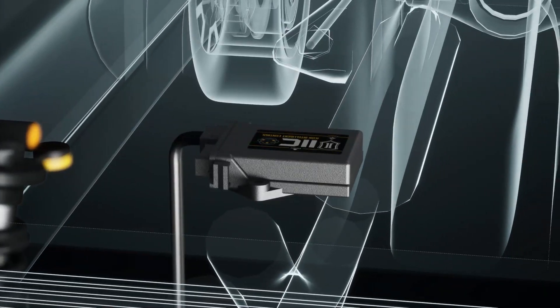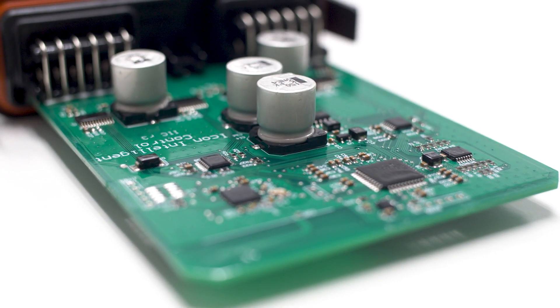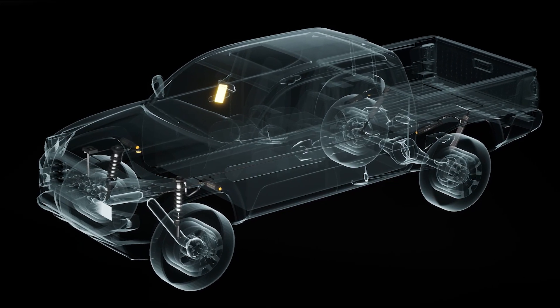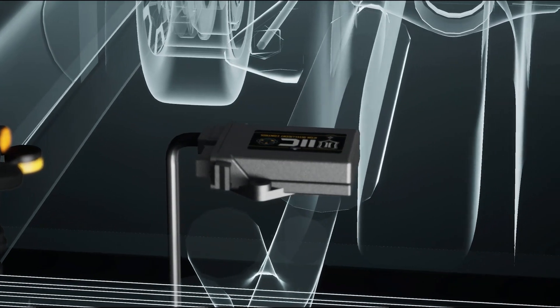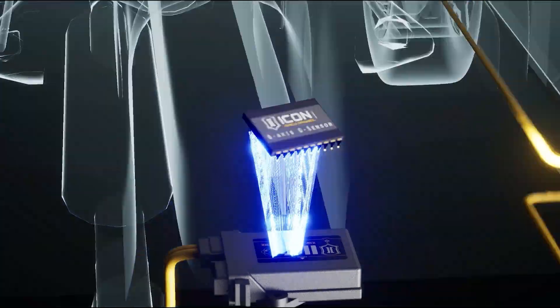Icon Intelligent Control is the computer that monitors, analyzes, and processes data in real time. Information from the onboard 6-axis G-Force sensor is used to perform calculations based on algorithms and user-defined settings to predict terrain and wheel position.